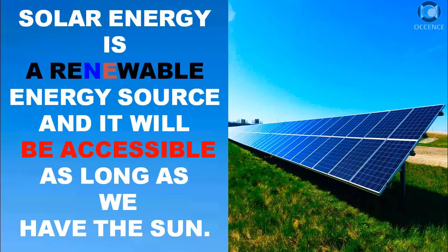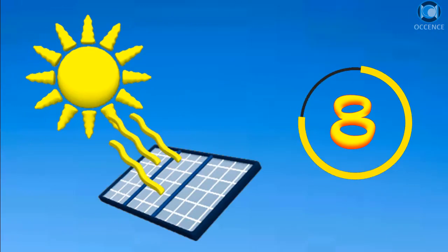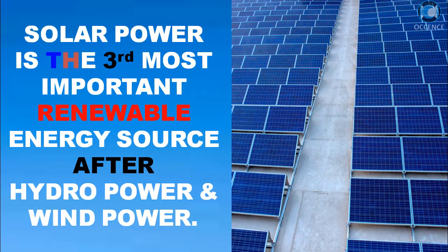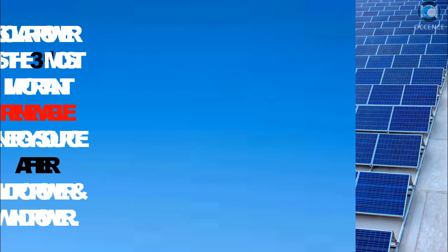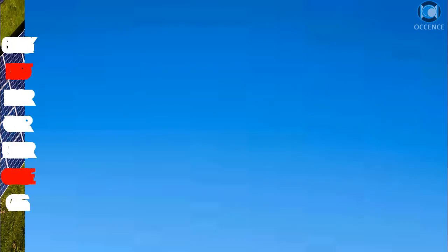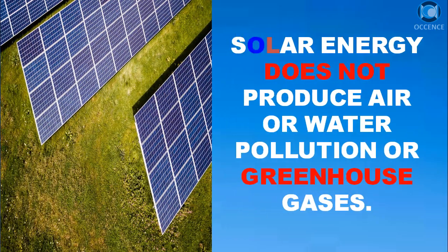Solar energy is a renewable energy source and will be accessible as long as we have the Sun. Solar power is the third most important renewable energy source after hydropower and wind power. Solar energy does not produce air or water pollution or greenhouse gases.